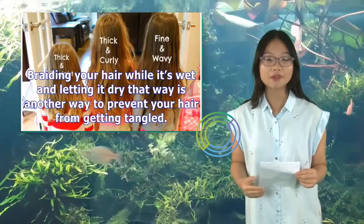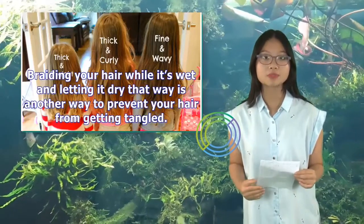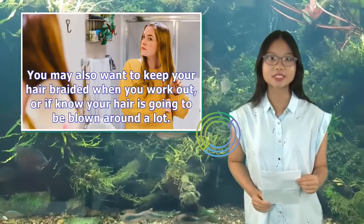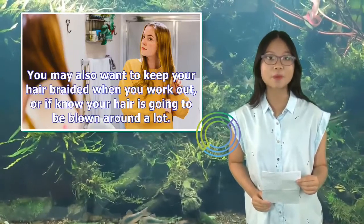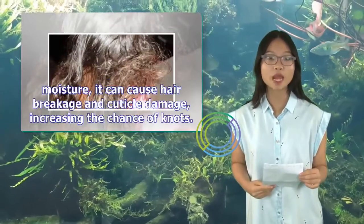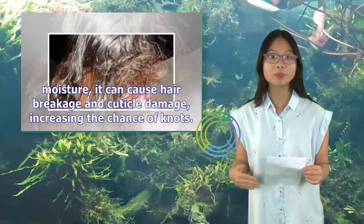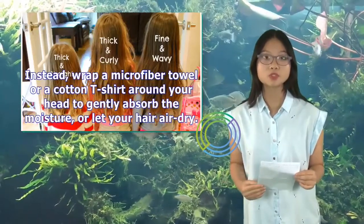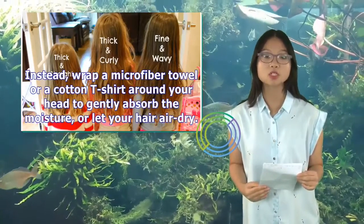Braiding your hair while it's wet and letting it dry that way is another way to prevent your hair from getting tangled. You may also want to keep your hair braided when you work out, or if you know your hair is going to be blown around a lot. Avoid rubbing with a towel — when you rub wet hair with a terrycloth towel to remove moisture, it can cause hair breakage and cuticle damage, increasing the chance of knots. Instead, wrap a microfiber towel or a cotton t-shirt around your head to gently absorb the moisture, or let your hair air dry.